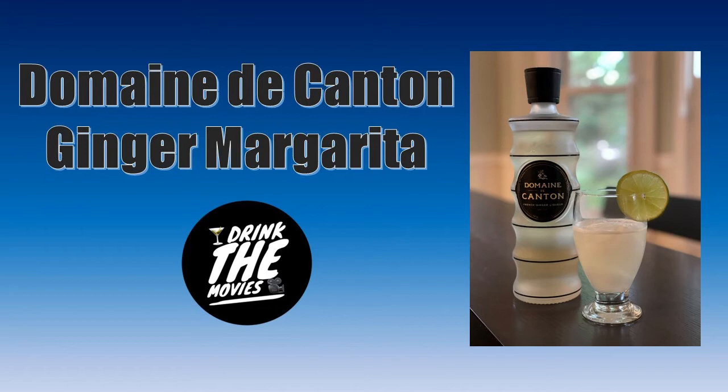This drink is great. When you first sent me the picture, I was like, this looks awesome. And even though I'm not super into ginger — I'm not one of those people that eats the pickled ginger by itself — this was just gingery enough. It's really simple to make: put into your shaker tin one and a half ounces of Domaine Decanton, one ounce of silver tequila — I used Patrón — then a half ounce of lime juice, which is about half a lime squeezed. Shake with ice, strain into a glass filled with ice, garnish with a lime wedge. Three ingredients and you're good to go. It's clean and crisp from the silver tequila with just a little hint of ginger — so good.